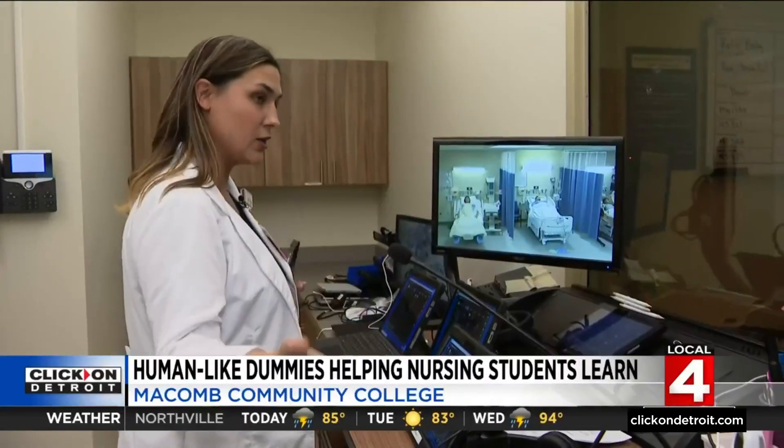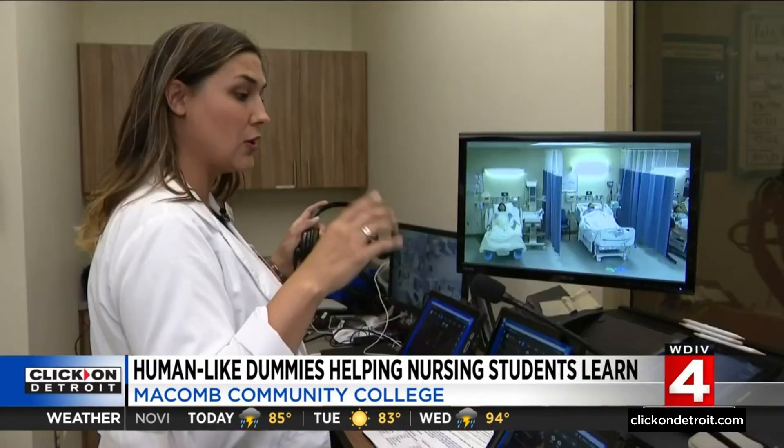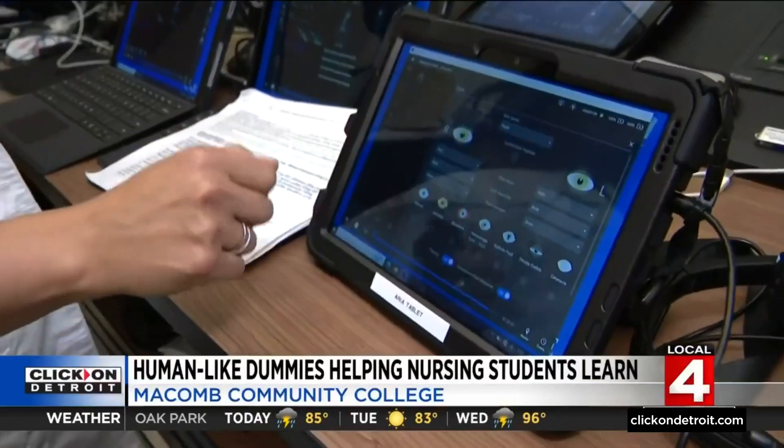This part right here is our control room. It's very Wizard of Oz-esque. The dummies are controlled by an instructor — they can sit up, they can blink. Their eyes are part of my favorite: we can give them bloodshot eyes, we can give them jaundice.